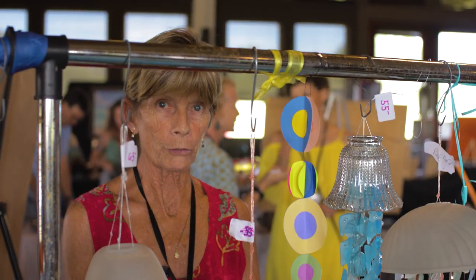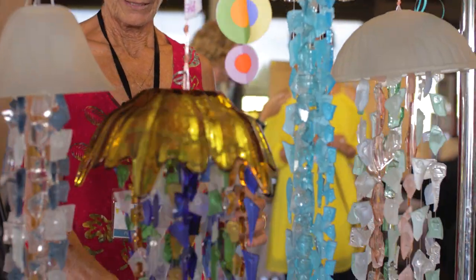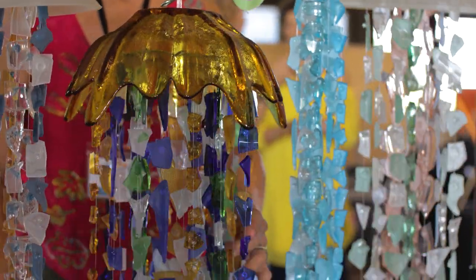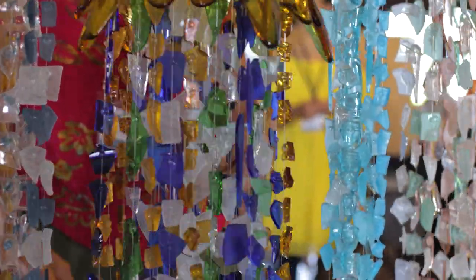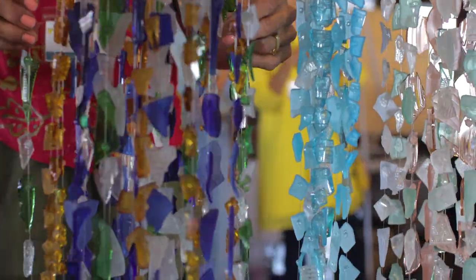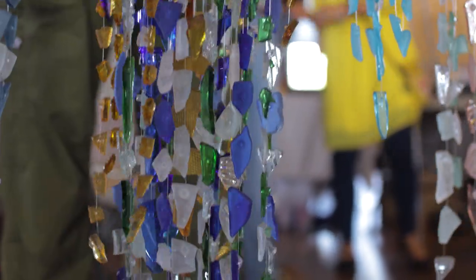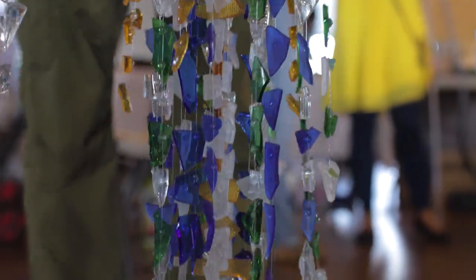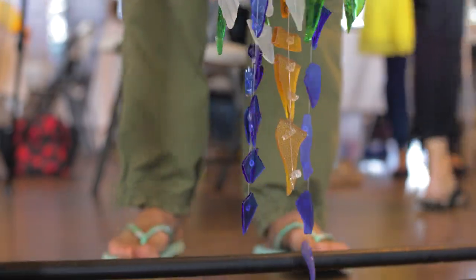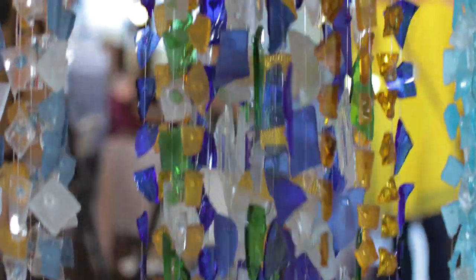I've only broken two over the eight years I've been doing this. Each glass you use makes a different sound, and it's really fun to find out what's going to make a nice combination of sounds. Some of them I tumble to a real soft beachy look, and some I leave unpolished so they're really reflective and shiny — and they make a different sound if they've been tumbled compared to not.